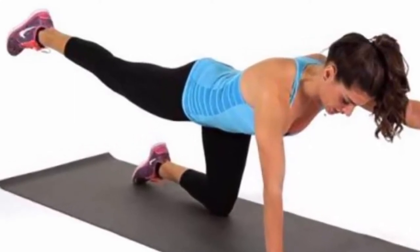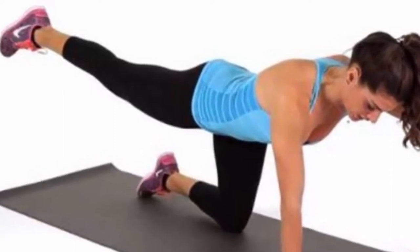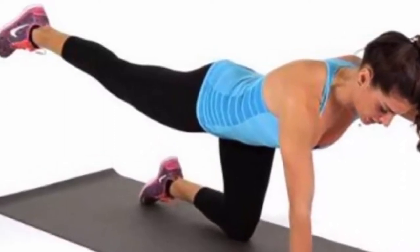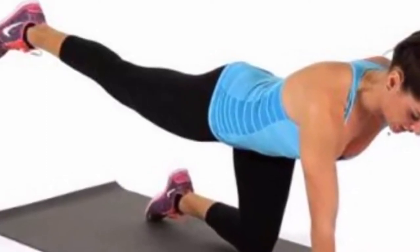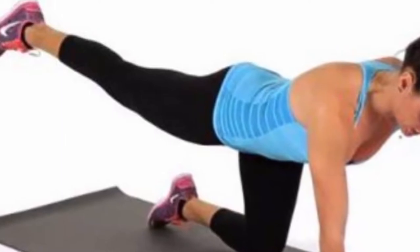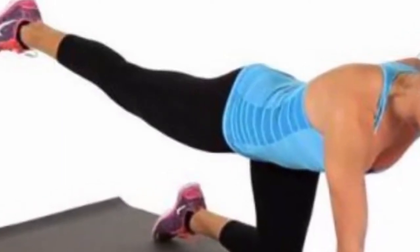Bird Dog. You should be in a plank position and prop yourself on the knees and hands. Then stretch one leg and the opposite arm simultaneously and keep the body balanced. Hold for a few seconds, return to the initial position, and change sides. This exercise will strengthen the abs and the lower back.